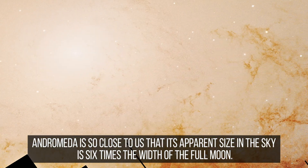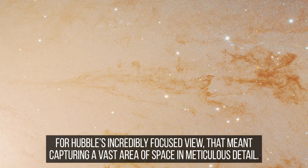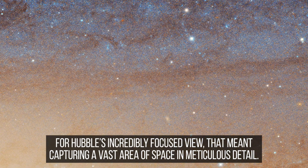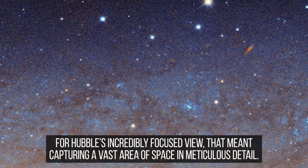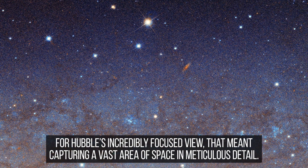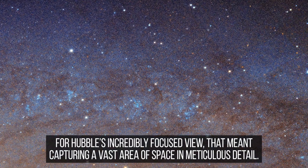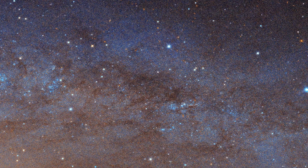To put this into perspective, if printed at full resolution, the image would require more than 600 high-definition television screens to display. This panoramic view was meticulously assembled from approximately 600 overlapping Hubble snapshots, each contributing a piece to the cosmic puzzle.